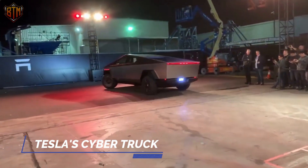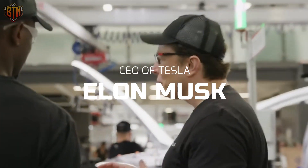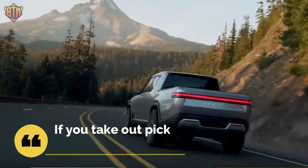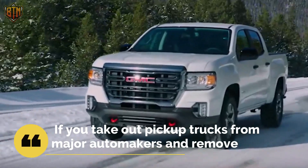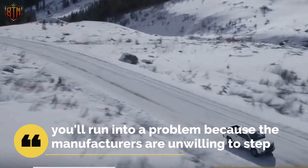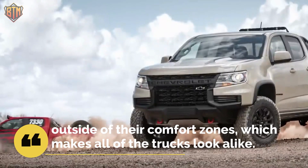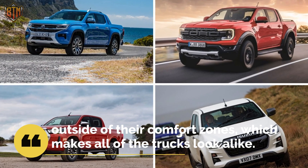Tesla's Cybertruck is distinctive because of its cutting-edge appearance. Elon Musk, the CEO of Tesla, stated that if you take pickup trucks from major automakers and remove all their logos before trying to identify which company made which truck, you'll run into a problem because the manufacturers are unwilling to step outside of their comfort zones.